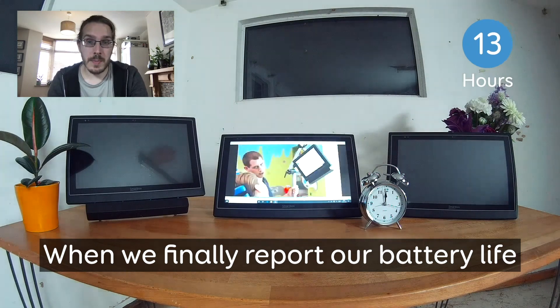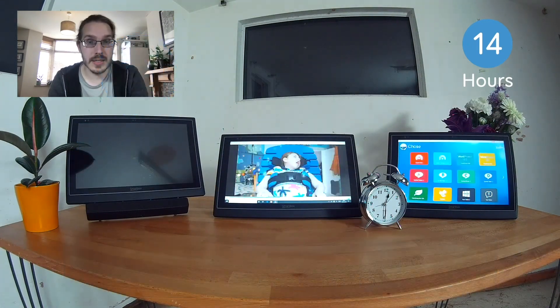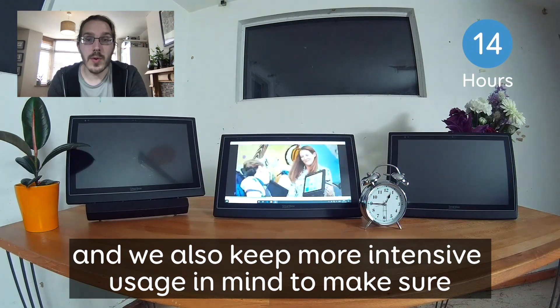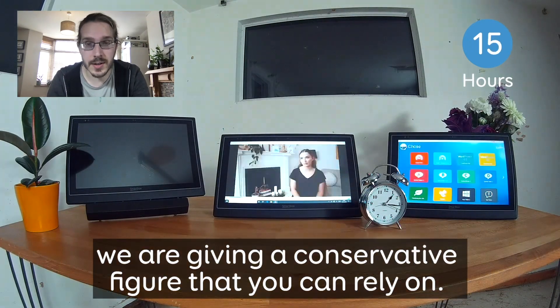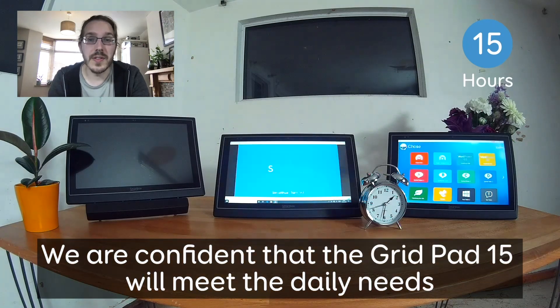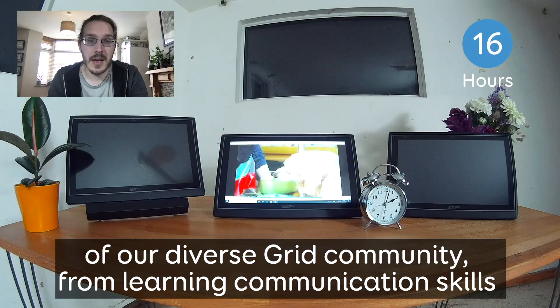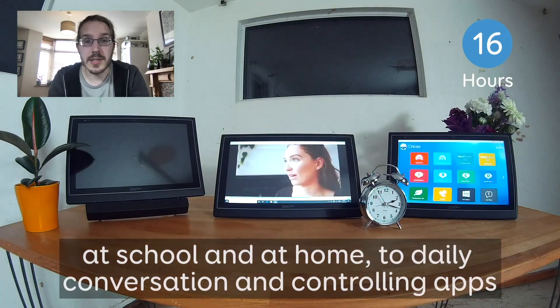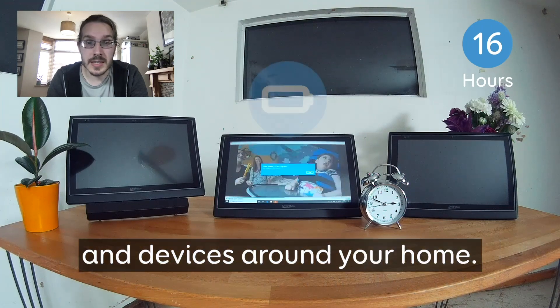But when we finally report our battery life, as I mentioned we will have repeated this test at least three times, and we also keep in mind more intensive usage to make sure we're giving a conservative figure that you can rely on. We're confident that the GridPad 15 will meet the daily needs of our diverse grid community — from learning communication skills at school and at home, to daily conversation and controlling apps and devices around the house.